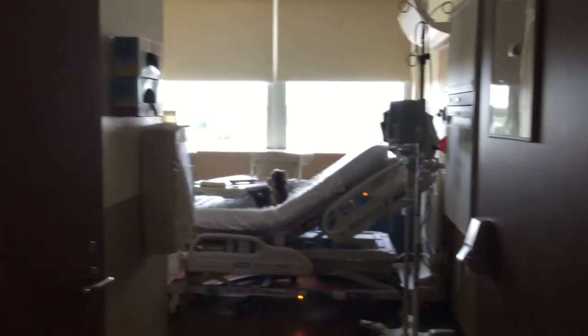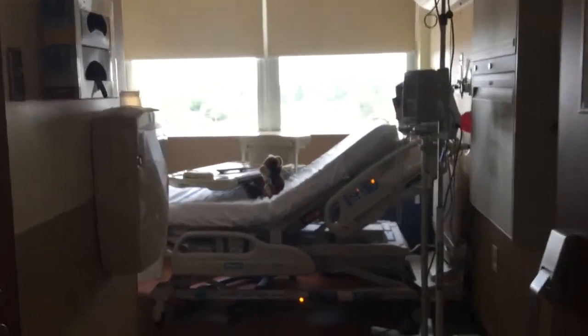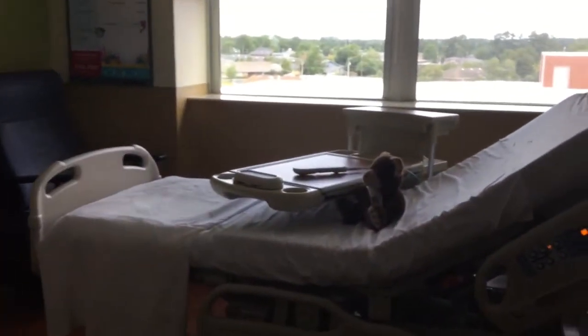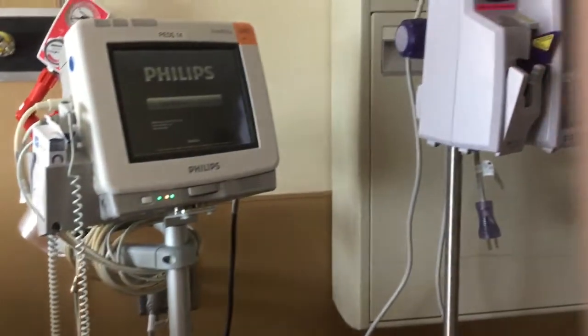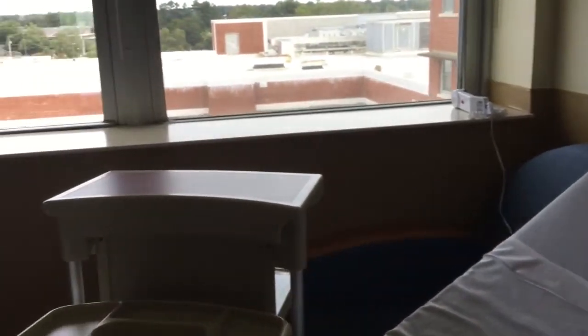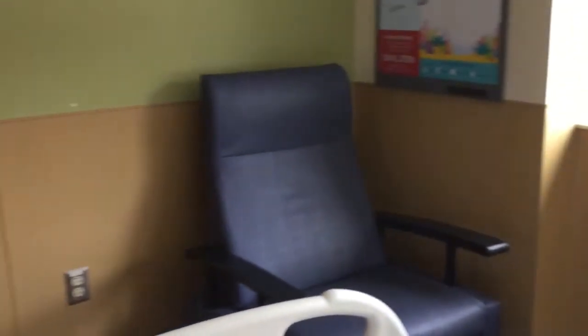When you walk into your hospital room, it comes with a bed for you and a couch or a chair for your family to sit or sleep on. There are also two monitors — one shows your heart rate and the other shows your blood pressure. Also in the room, it comes with a TV and it can hook up to an Xbox 360. Every room also comes with a bathroom, unless you're in the Pediatric Intensive Care Unit, or PICU, which we'll talk about later.